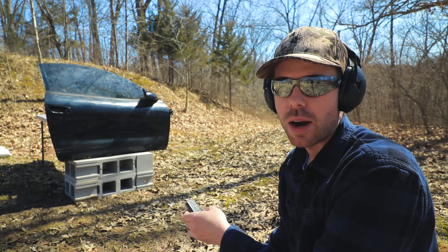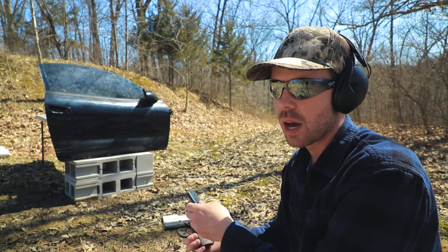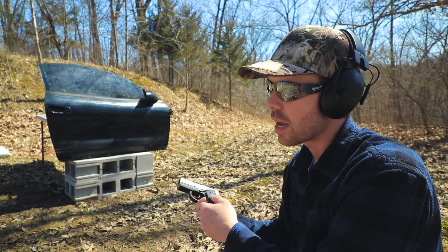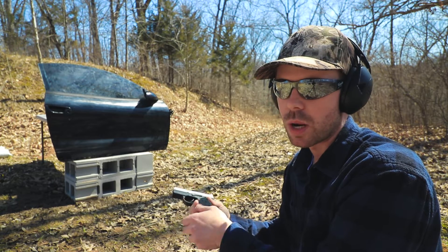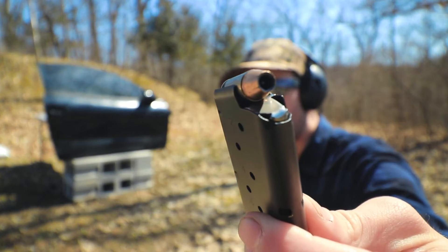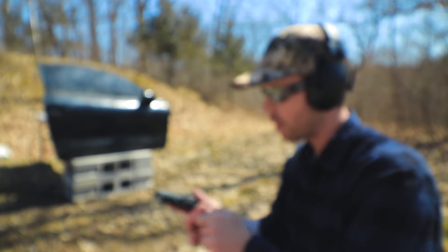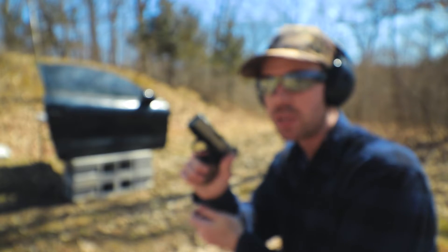I'm going to shoot mostly self-defense ammo in this video, at least out of the handguns, because that's obviously what people usually carry. We usually start with the .22 but I'm going to skip the .22 and go straight to the .380 — the 90 grain Federal Premium Hydra-Shok out of the Sig Sauer P290.